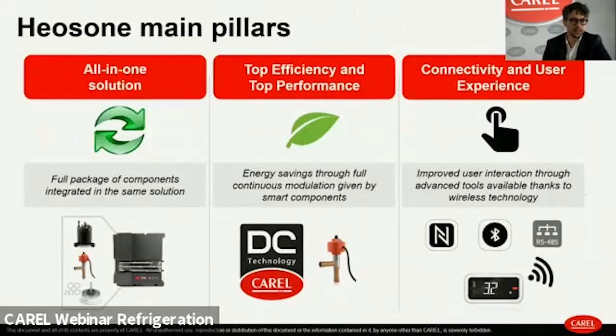The key pillars of Heos One are: all-in-one — a single controller drives the DC inverter compressor, the valve, and the fans, all synchronized by one software for maximum output; efficiency and performance together, enabled by continuous modulation — reaching extremely low consumption under stable conditions while boosting performance to maximum when required; and connectivity and user experience, with NFC and Bluetooth enabling smart device interaction, plus RS485 for monitoring system connectivity, which is nearly a must in this market.